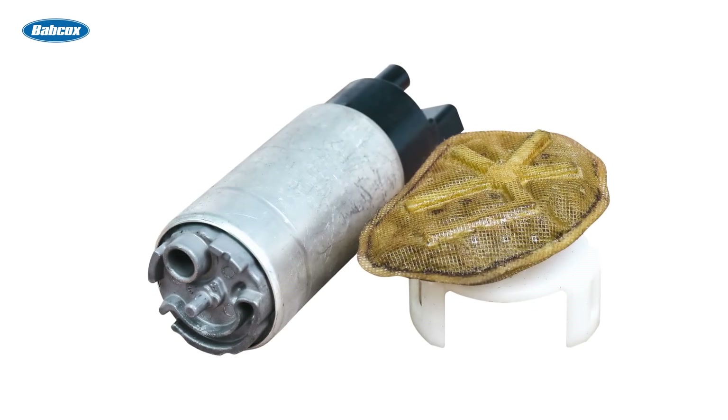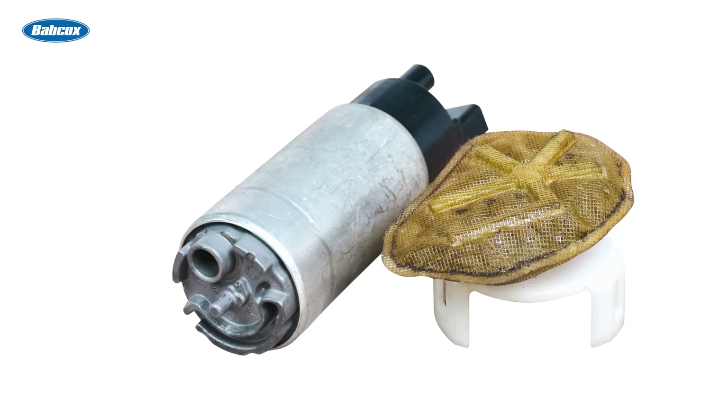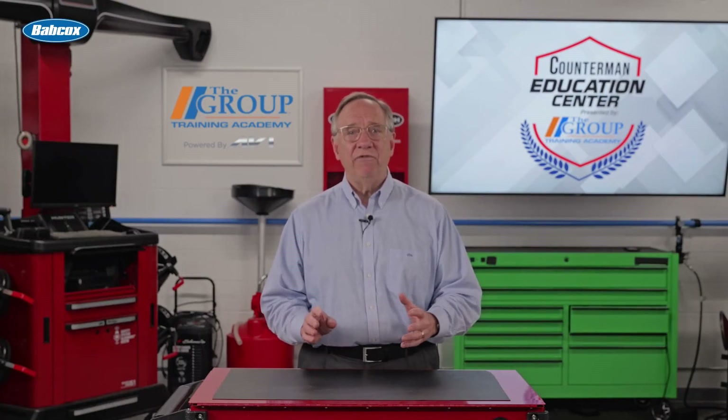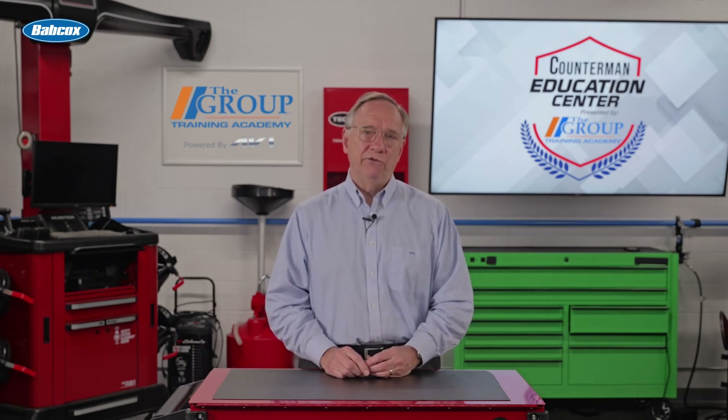Inside the tank is also a sock or a filter that prohibits contaminants from getting into the pump or to the engine. Also inside the tank is a fuel level sender that is typically some sort of a float mechanism.